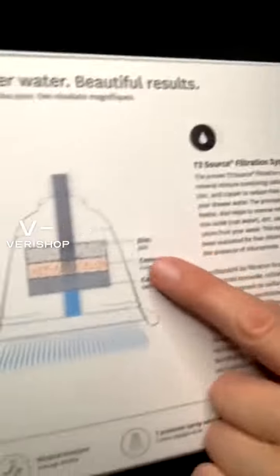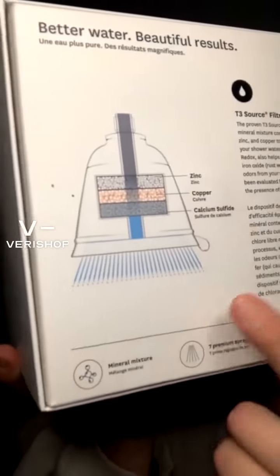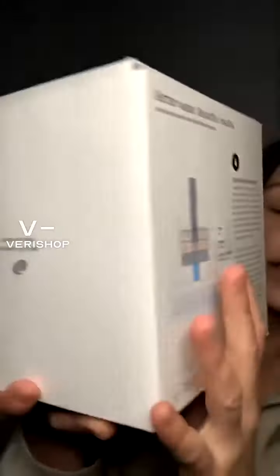It goes through a little filtration system right there, as you can see, which I think is going to be really awesome because we have terrible, terrible water here. So this is going in the new house, and this is such an amazing deal — it's regularly $150 and you guys get it for $89 tonight.